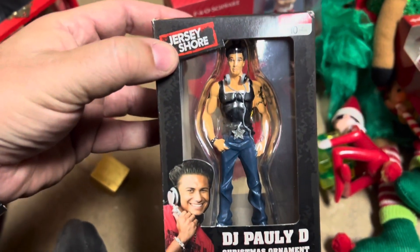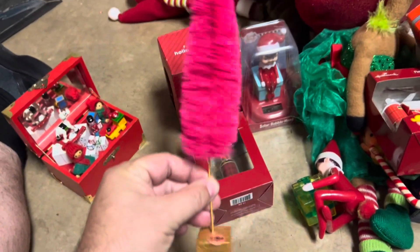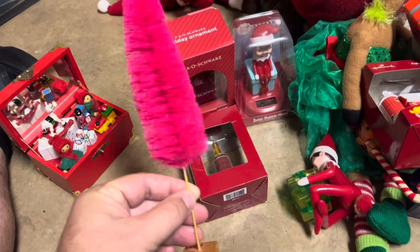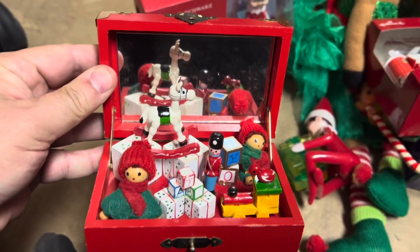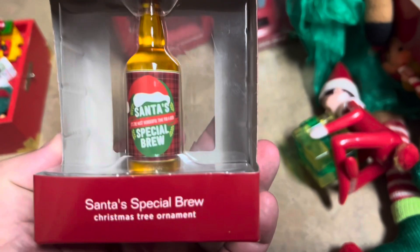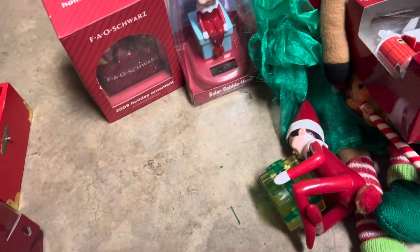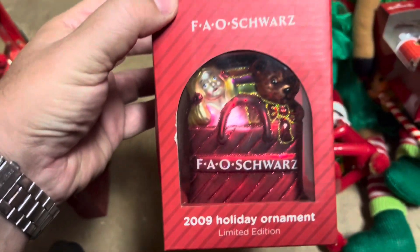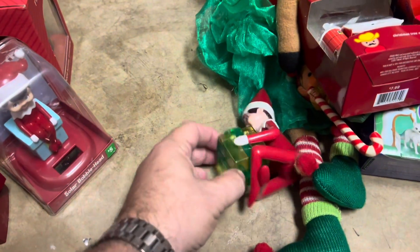And then we have the Pauly D ornament, also worth about $25 still in the box. I have these cute little trees worth about $2. I have this cool little vintage wooden treasure box ornament worth about $5 — it's pretty big. And then we have a Hallmark ornament with Santa Special Brew, worth $12. A lot of people collect Hallmark ornaments. I have an FAO Schwartz glass blown ornament worth $20. And a little Elf on the Shelf bobblehead worth $12.